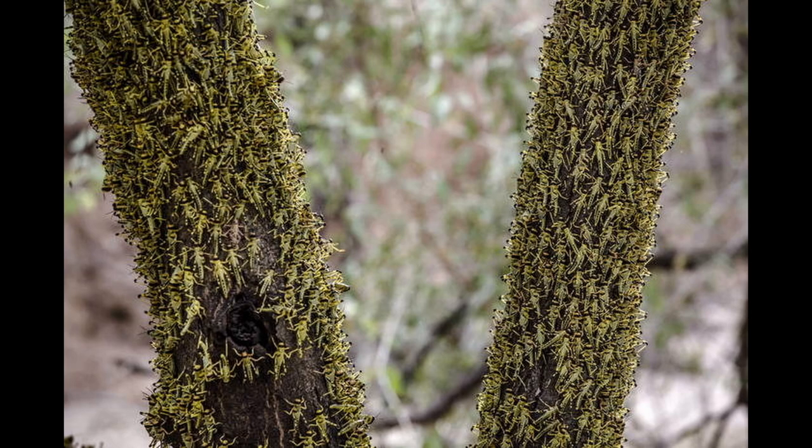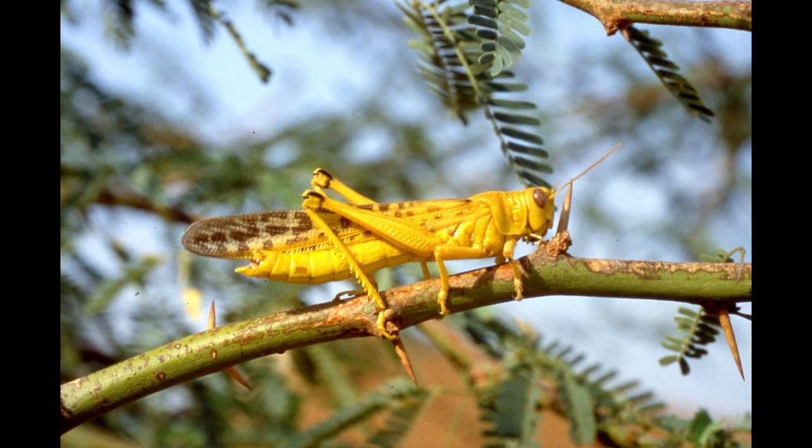When desert locusts are around others of their species and have a few specific points on their bodies regularly stimulated from bumping into other locusts, serotonin levels in their brain can rise as much as three times higher than normal.